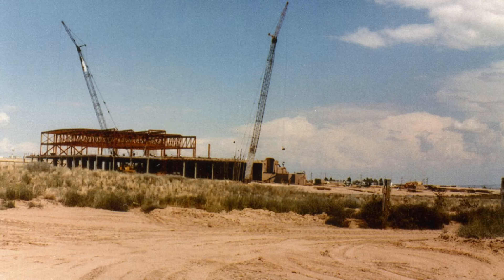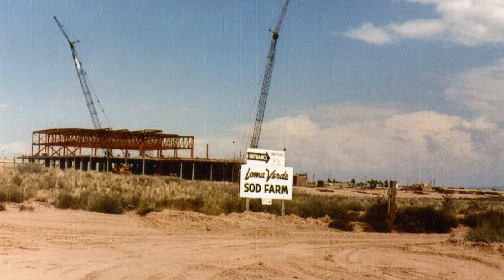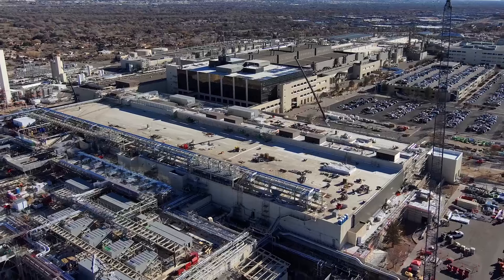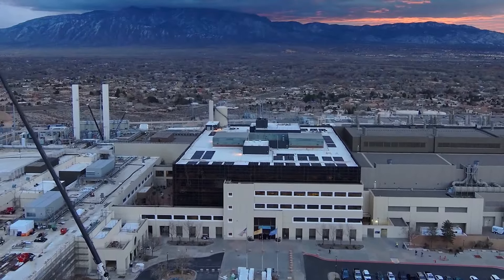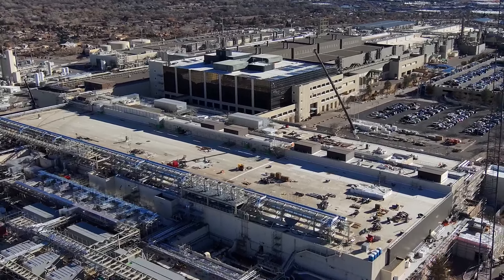Back in 1979, this 218-acre site nestled between Rio Rancho and Albuquerque was a sod farm. Today, Intel New Mexico lies at the leading edge of semiconductor innovation, with more than 2,600 Intel employees and a pair of sprawling quarter-million-square-foot chip fabs.